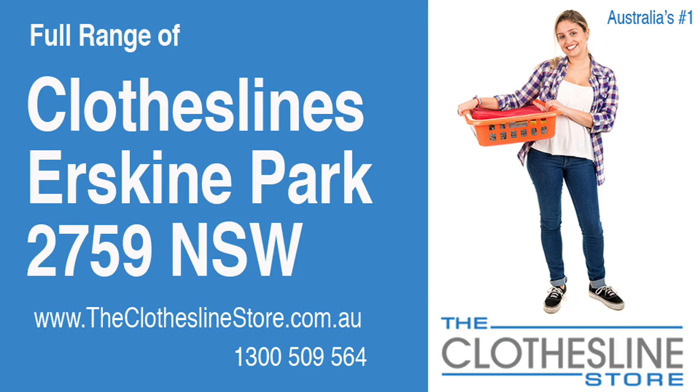Hello and welcome to the Clothesline Store. If you live in Erskine Park, New South Wales 2759 and are looking for a new clothesline with an installation and removal service option, we have a solution for you.